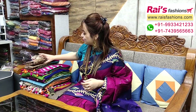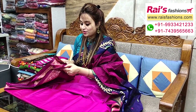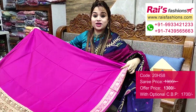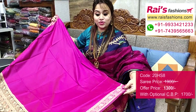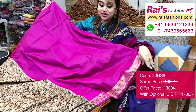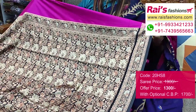Bright color combinations — handloom soft silk material with fine weaving design work, very smart and beautiful looks. Nice color combinations, all over base part is plain with fine weaving border design, very nice and fresh looks. Border portions — fully fine hand weaving design work border. Full base part is bright fresh magenta pink shade.